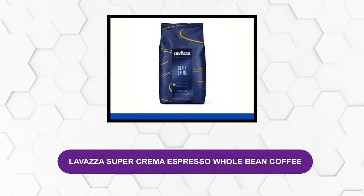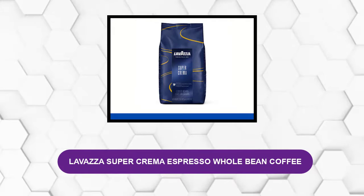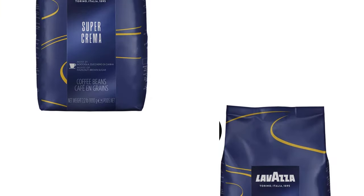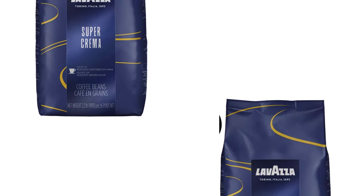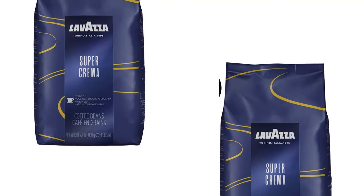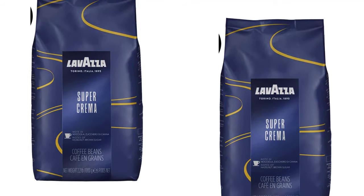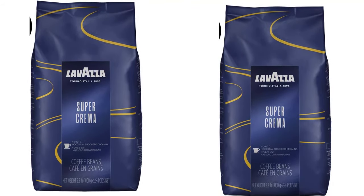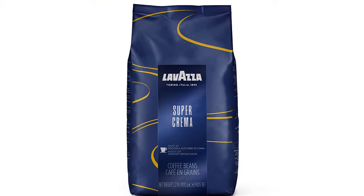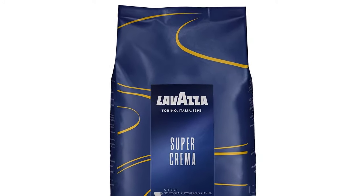At Number 3: Lavazza Super Crema Espresso Whole Bean Coffee. If you are keen on enjoying a refreshing and delicious cup of coffee, then the Lavazza Super Crema is the best coffee bean for you. This coffee bean has a unique and amazing blend that brings about a rich taste and flavor. It is well-balanced and not too acidic, making it a perfect coffee bean for everyone, young and old alike. When taking this coffee, you will enjoy a ton of flavors including honey, dried fruits, and almonds.